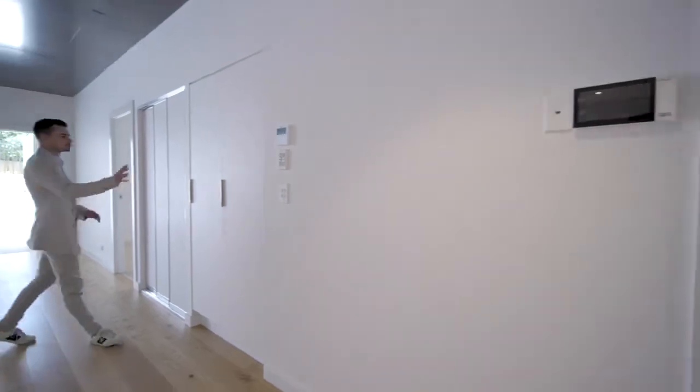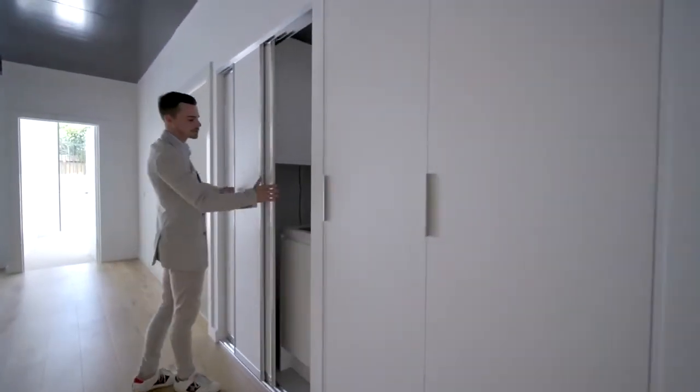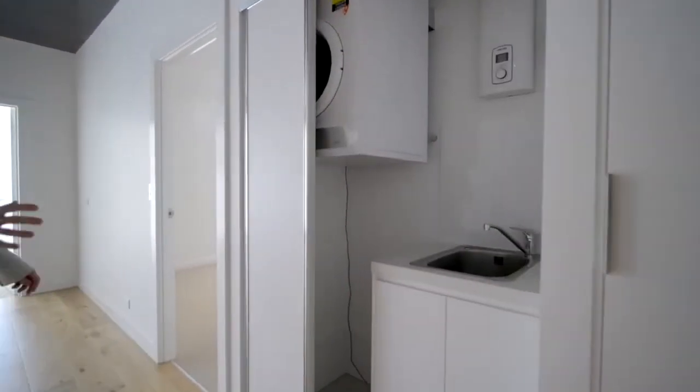There's also plenty of linen cupboard space here. You've got the laundry space which is tucked away, and they all come with dryers.